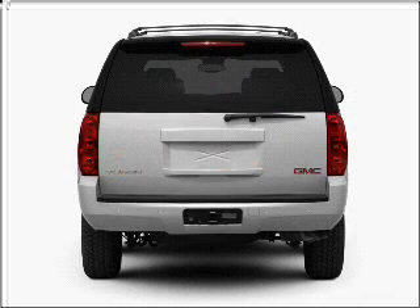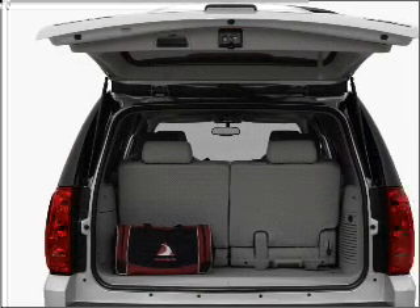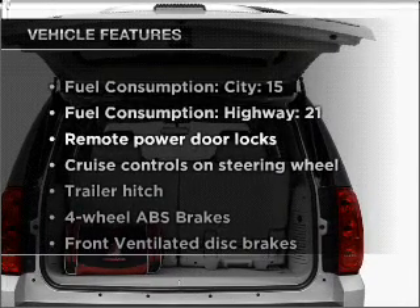Stand out from the crowd with premium wheels. You will appreciate the safety feature of anti-lock brakes. Heated seats are a desirable comfort feature. This car has separate passenger temperature controls. Plus, enjoy these notable features that are included in this ride.